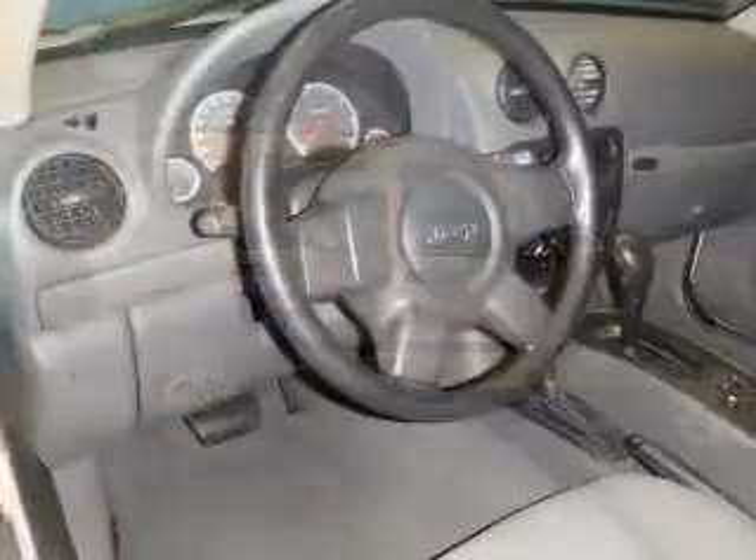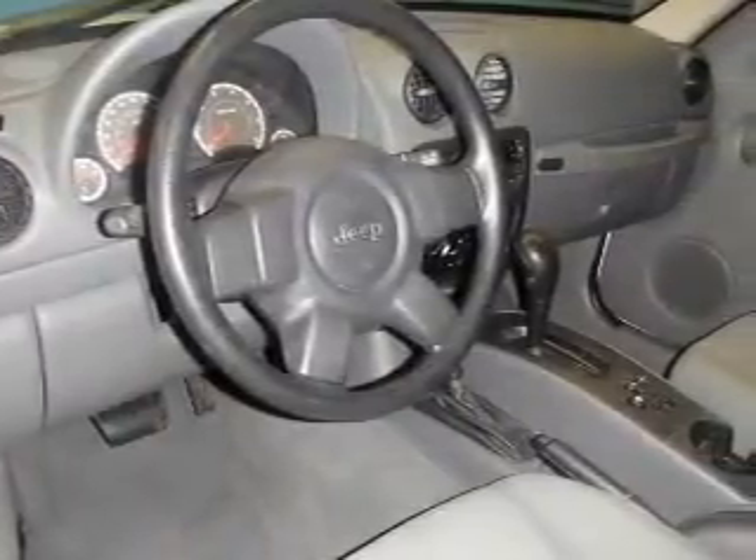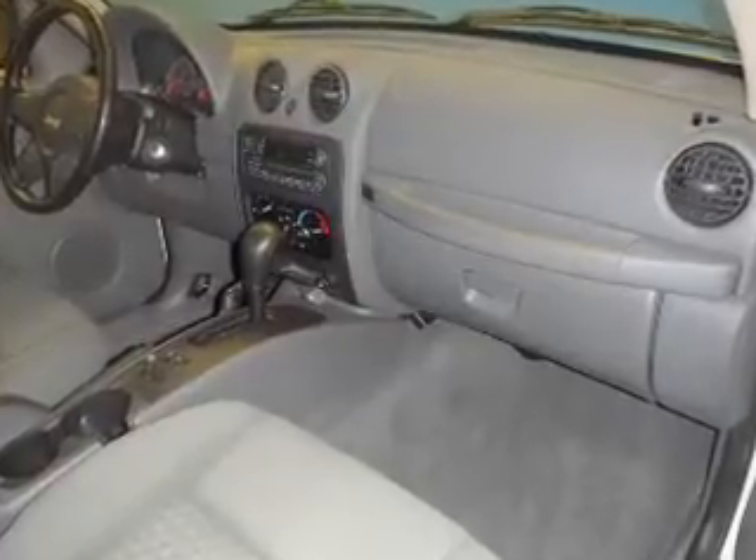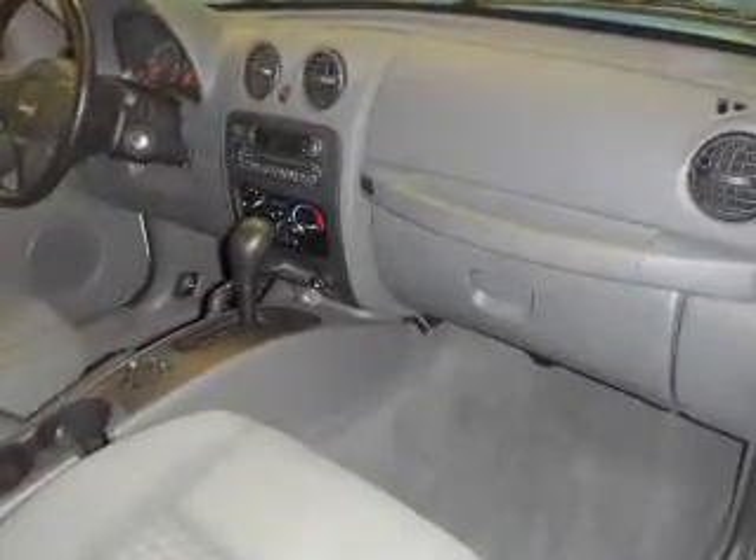Front ventilated disc brakes, passenger airbag, traction control, stability control, and independent suspension. Let us put you in the driver's seat today — call or click to contact us.